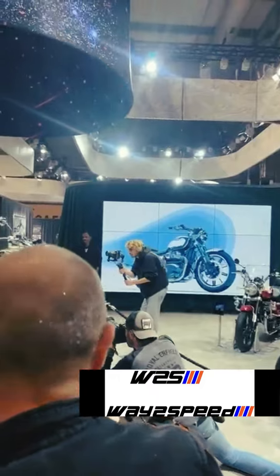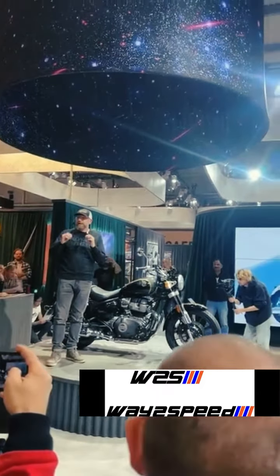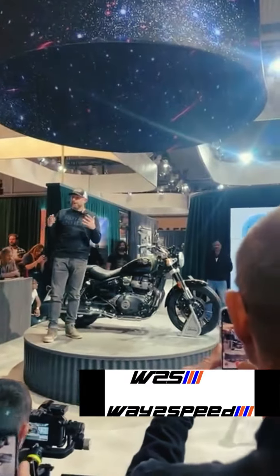The style, the proportion — the design team, Adrian Sellers and the team, worked really hard to get that absolutely archetypical cruiser look and feel and stance and proportion. But it had to be a Royal Enfield, and so they also worked very hard to incorporate some really key Royal Enfield design cues.